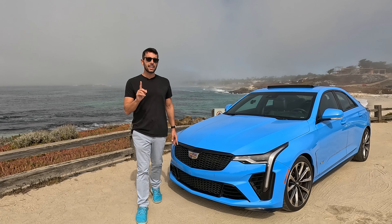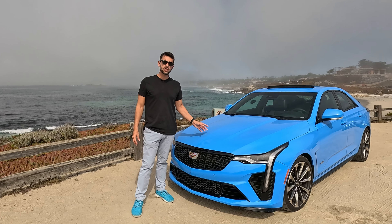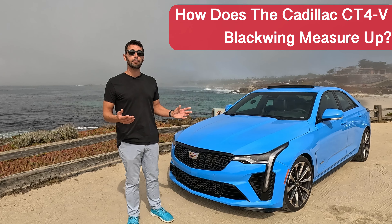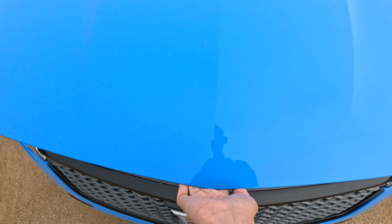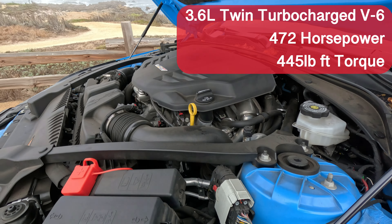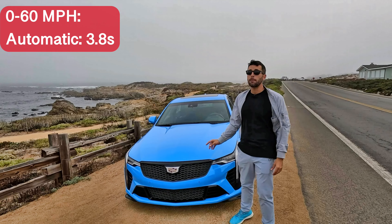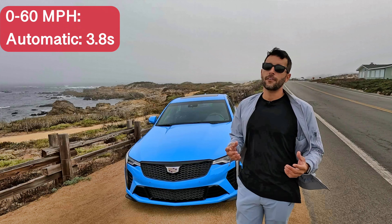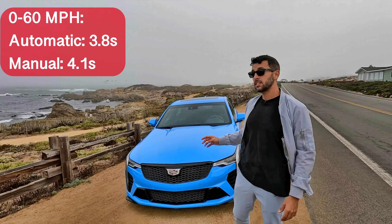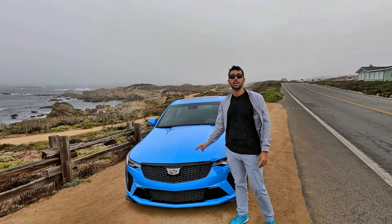During this test drive, we set out to answer one question. With this being America's last stand — the last four-door V6 with a manual transmission — how does this offering of the Cadillac CT4V Blackwing measure up? Featuring a 3.6-liter twin-turbocharged V6, this car is good for 472 horsepower and 445 pound-feet of torque. With the automatic transmission, that's 0 to 60 in 3.8 seconds. Even though you sacrifice a little with the manual at 4.1 seconds, it's a well-worth experience.